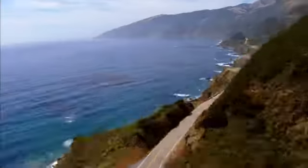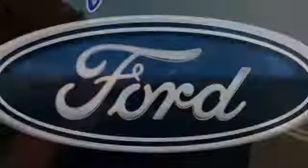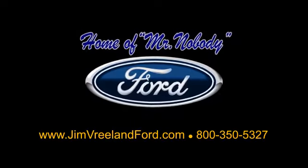Please call Jim Vreeland Ford at 1-800-350-5327 to find out more.